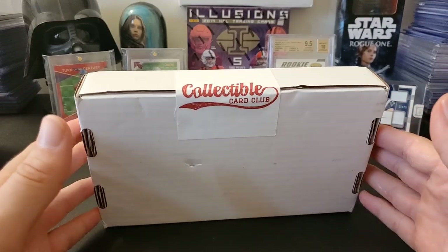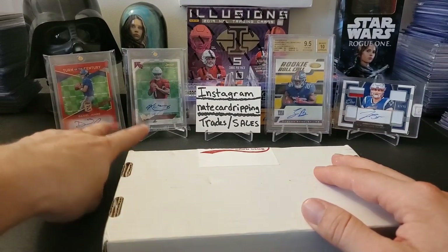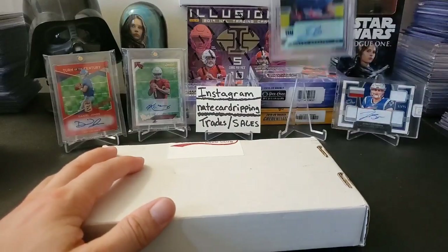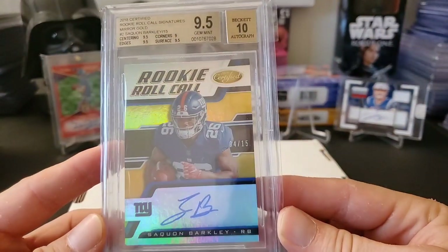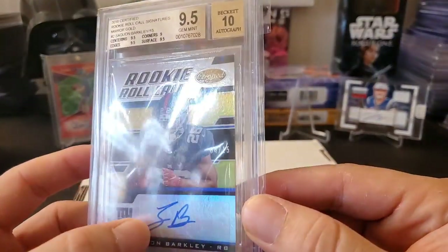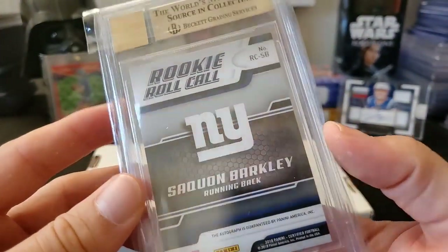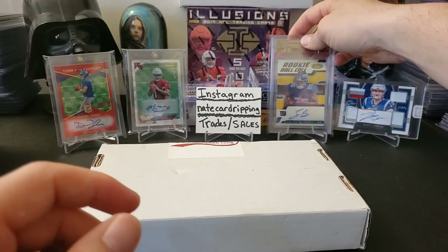Before we crack this open, I want to highlight some cards real quick. You've seen these two in my last few videos — Daniel Jones pulled out of Boombox, Kyler Murray pulled out of Brothers and Cards. I just recently picked up this nice Saquon Barkley rookie Roll Call Gold out of 2018 Certified. This is a rookie card, really nice — four out of 15, sticker auto, but it's still really clean. Most of the time his auto is kind of scribbly but that's a really clean auto, very beautiful card. Certified 2018 is crazy expensive, so that's a great card right there.